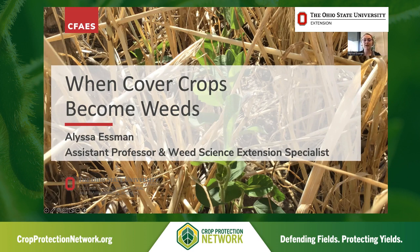We'll talk a little bit about some of the benefits of cover crops, why we use them, and how they suppress weeds, and also situations where they actually become the weed themselves.